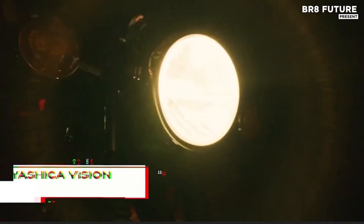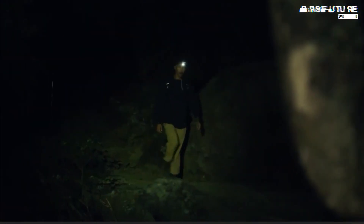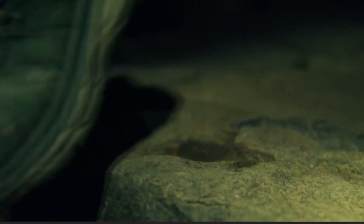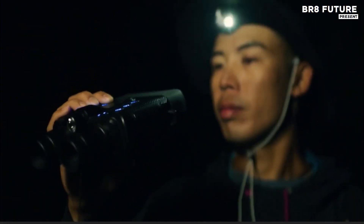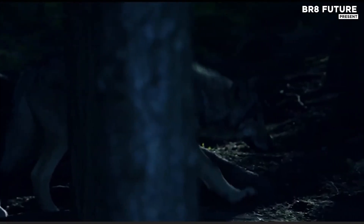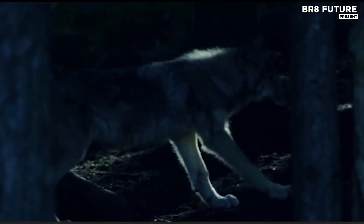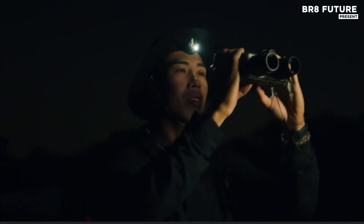Beneath a sky blanketed in darkness, clarity takes form through cutting-edge optics. The Yashica Vision isn't just a pair of night vision binoculars — it's a gateway to the unseen. Precision-crafted to transform your night adventures, it delivers vivid 4K UHD full-color imagery, even when the light fades to near nothing. With a three-level IR illuminator, it penetrates total blackness, revealing details up to 1,968 feet away.